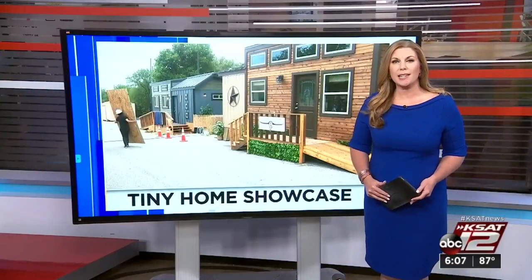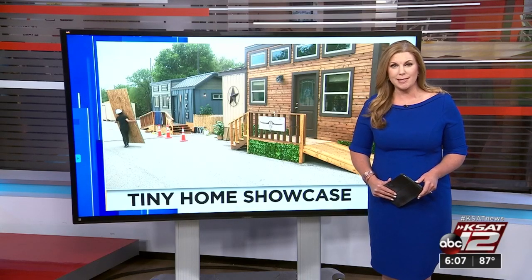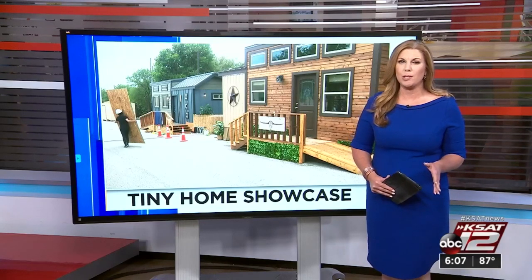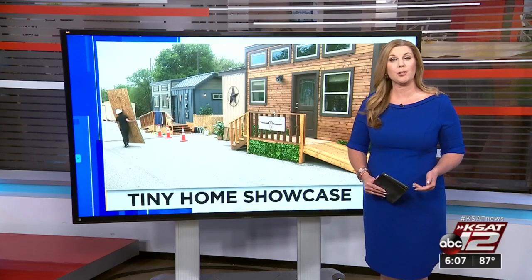New at 6, students in Northside ISD are doing big things in some small spaces. The district is hosting a tiny home showcase this Saturday. And as RJ Marquez tells us, building these homes is not only giving students some real-world experience, but also turning a classroom into a construction site.